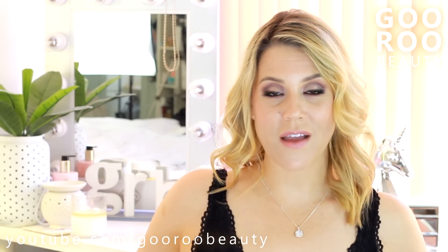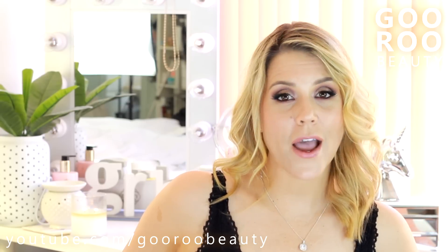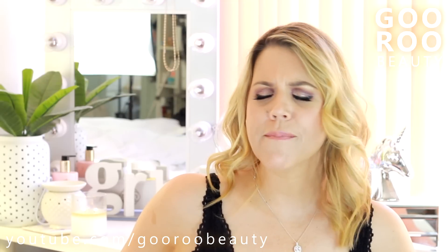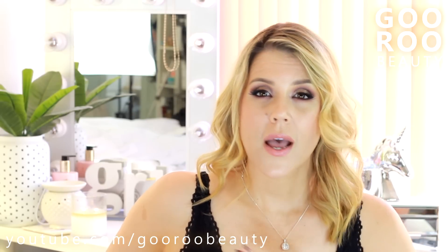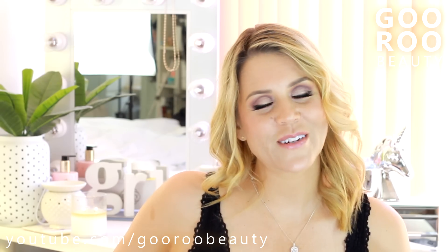That is it from me. I would love to hear from you what your favourite products have been for the month — let me know all about it. I hope you make it a gorgeous day. Please don't forget — you are absolutely beautiful. Whether you use any of these products or not, it is one thing to look beautiful, but it's so much more important to be it. I will see you again really, really soon. Bye.